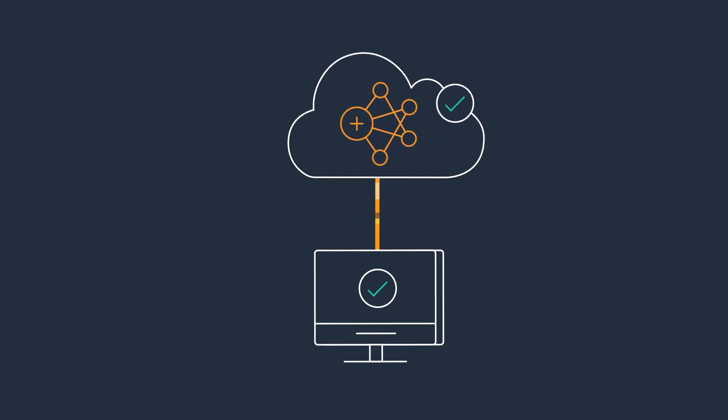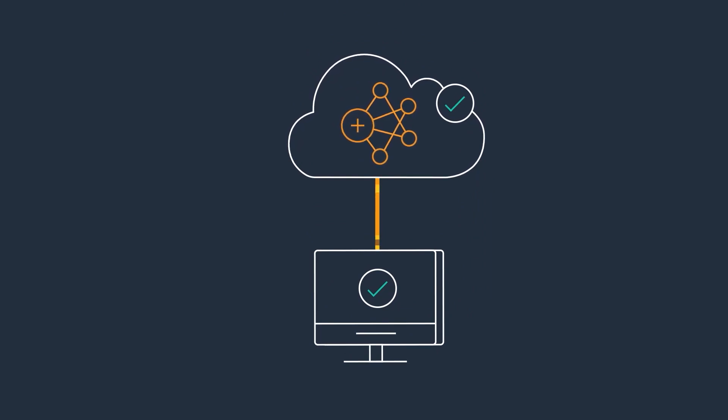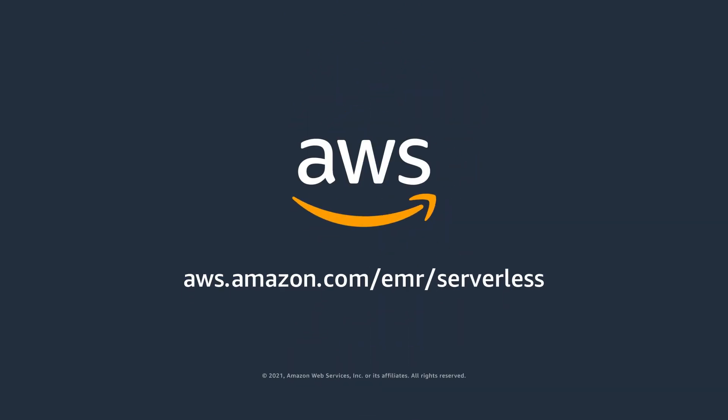EMR Serverless is the simplest way for customers to run applications built using open-source big data analytics frameworks in the cloud. Try EMR Serverless today!